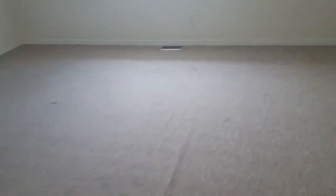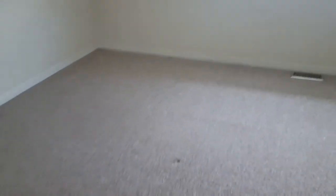Alright everyone, this is Walter from Elite Carpet Care in Brantford. I'm just going to be doing a little bit of stretching — not much of a stretch here, just a couple of creases. And then I'm going to clean these carpets.